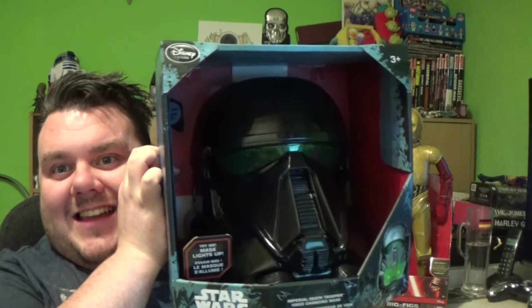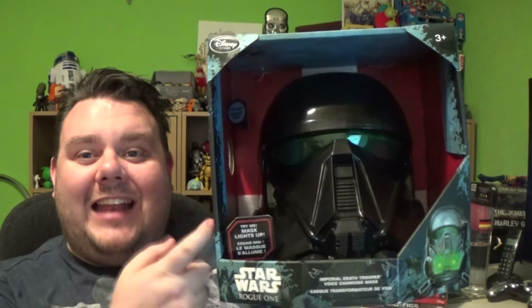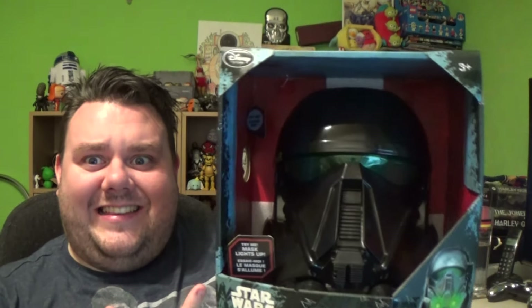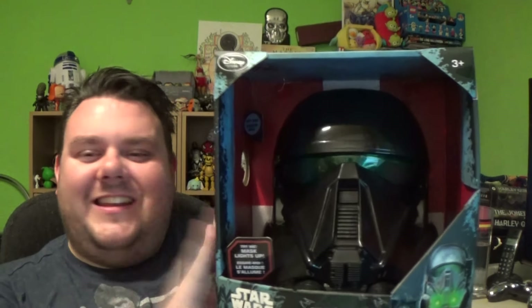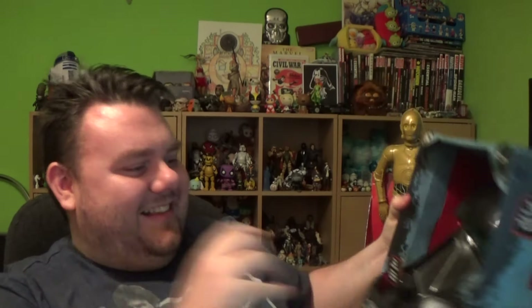Guys, I also picked up one of these bad boys — it's the Death Trooper voice changer. If you've been on the channel long enough, you know that I love these things. I like getting the ones that are playable. I did one of these reviews last year and got like 10,000 hits on it, so I'm definitely doing another one. I got Kylo Ren and a First Order Stormtrooper last year — so I got the Death Trooper this year. I'm going to try that on later. It lights up as well, so that's cool as hell.